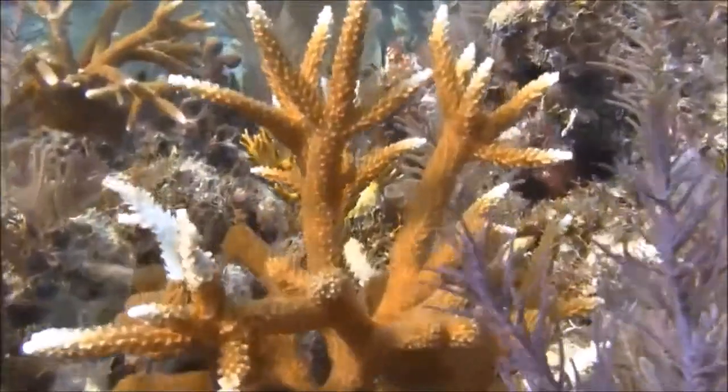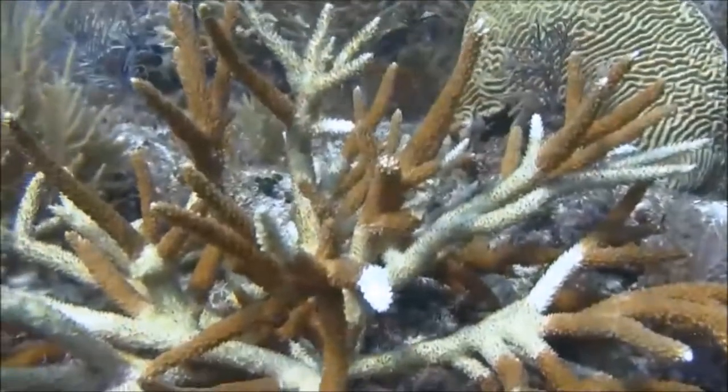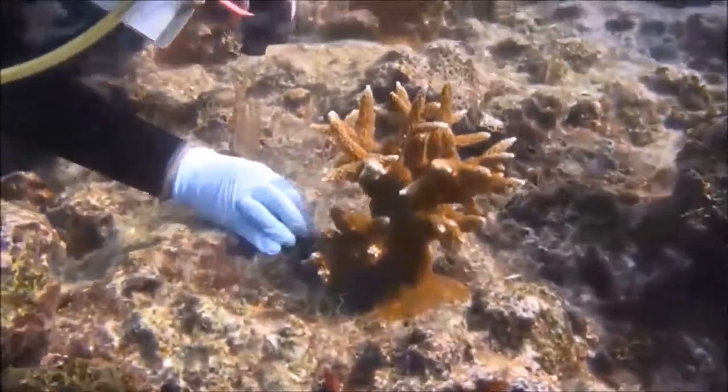Staghorn coral is a particularly imperiled species and the Endangered Species Act provides for specific and deliberate actions to help the species recover.